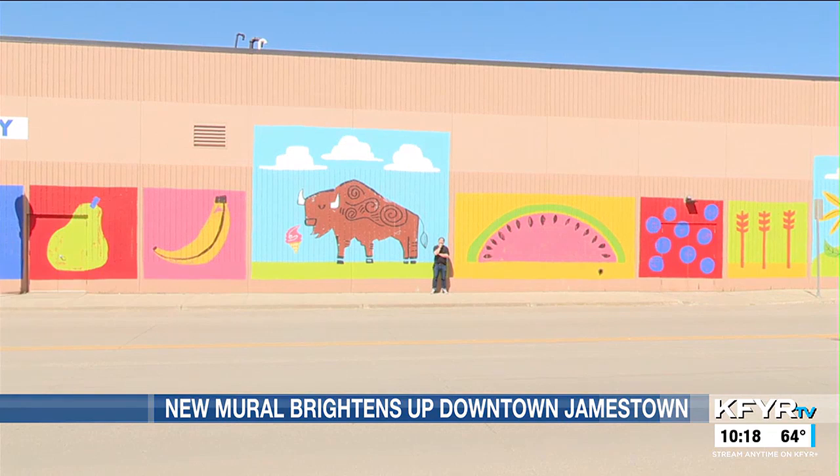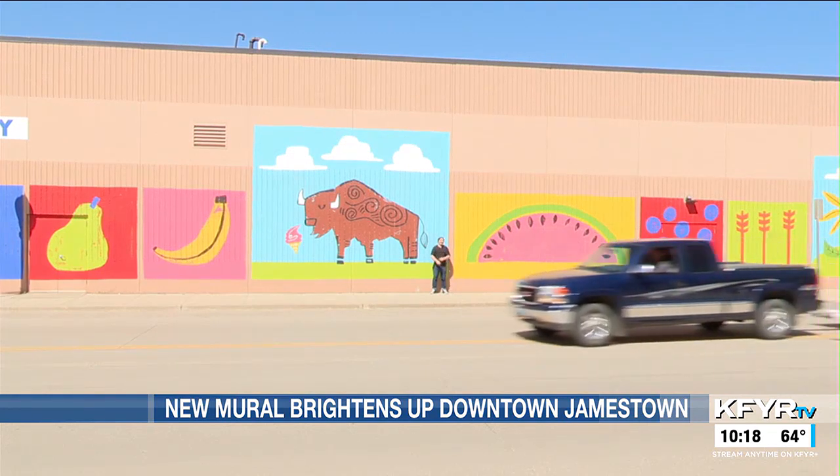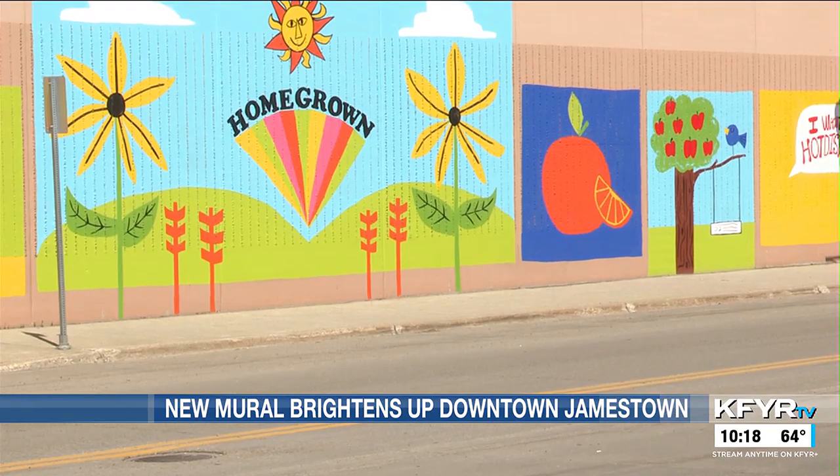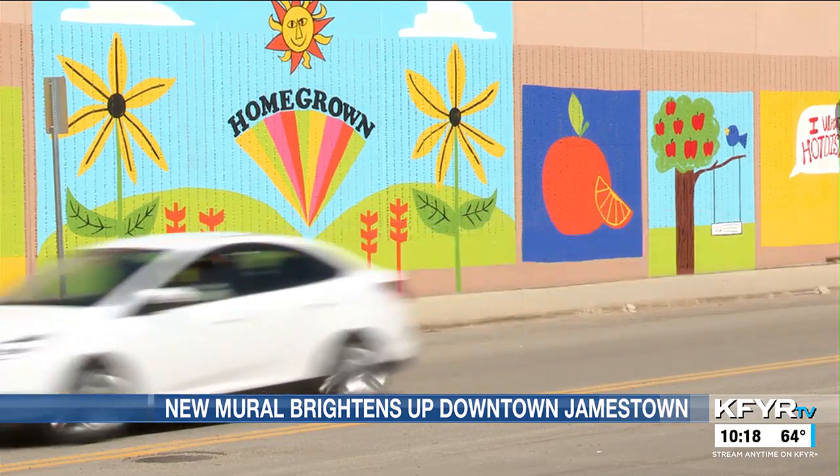The mural was a collaboration between Hugo's, Jamestown Tourism, and the Jamestown Downtown Association. Patzner also illustrates children's books, which helped to inspire the mural.